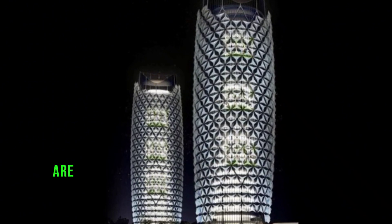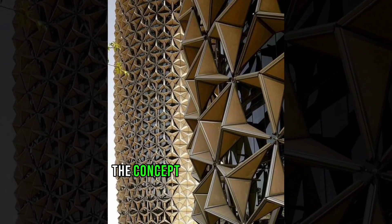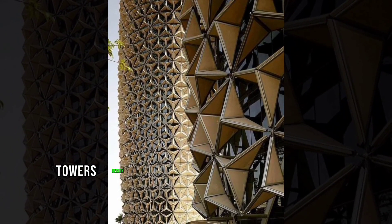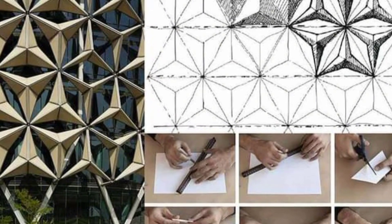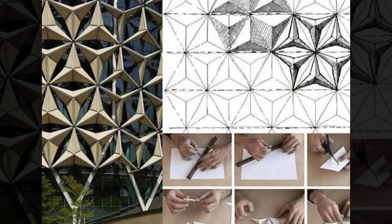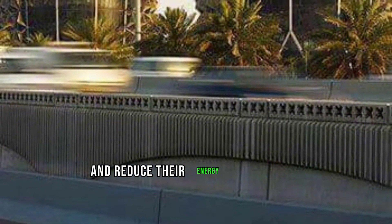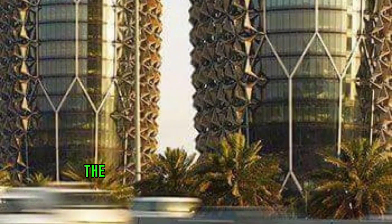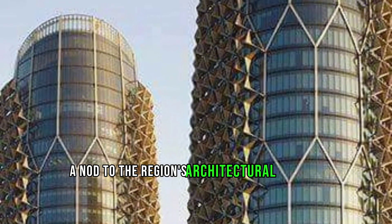The facade is also programmed to respond to the movement of the sun so that the towers are always shaded during the hottest parts of the day. The concept behind the Al Bahar Towers design is to create a building that is both sustainable and culturally sensitive. The use of the mashrabiya motif is also a nod to the region's architectural heritage.